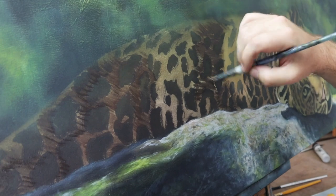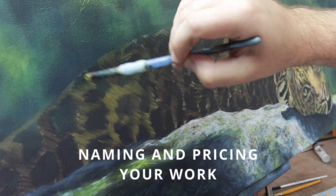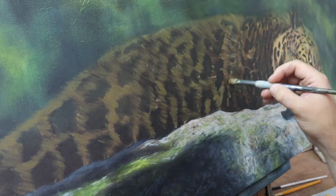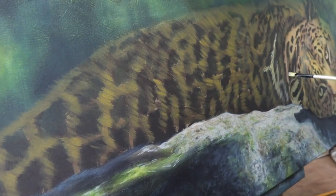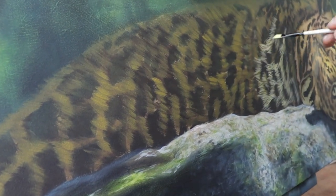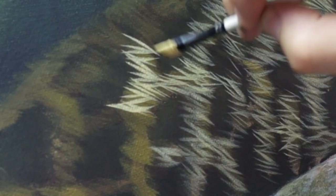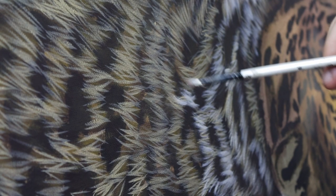Once you have your pieces framed it's time to think about the naming and pricing. Naming pieces can sometimes be really easy — the name just jumps out at you. If it doesn't, this can be one of the most frustrating parts of the process. I often reach out to you guys on social media to help out with this part as I love hearing all of your creative ideas for names.